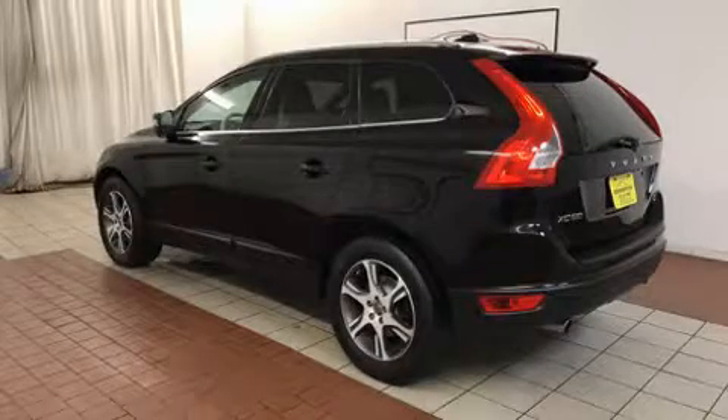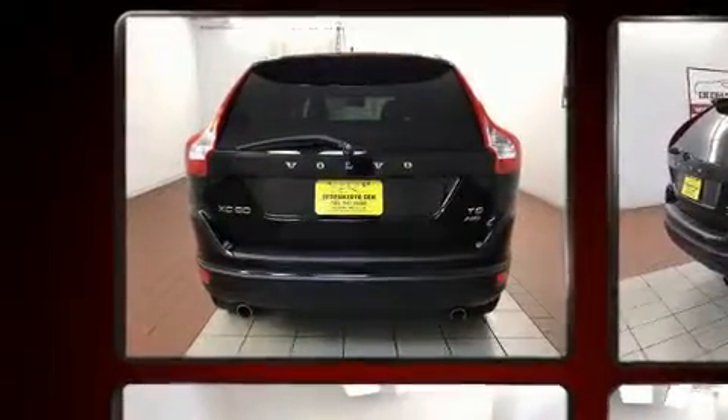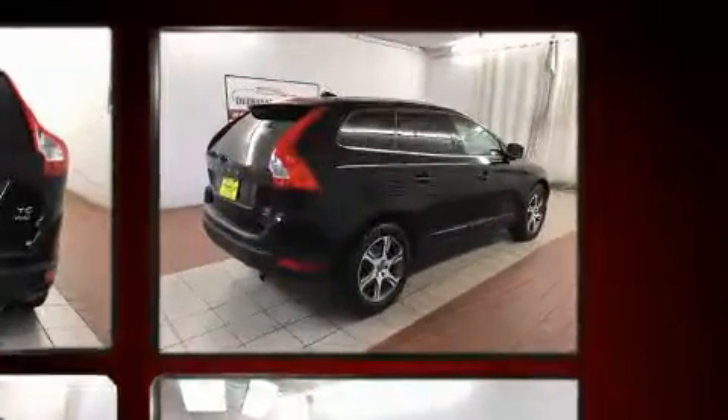Here's a great deal on a 2012 Volvo XC60. Under the hood, you'll find a six-cylinder engine with more than 300 horsepower. And for added security, dynamic stability control supplements the drivetrain.